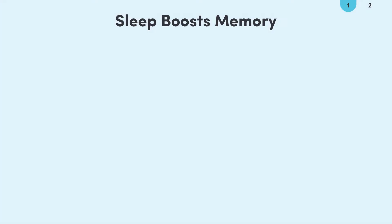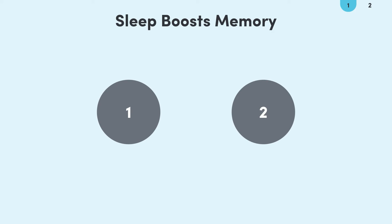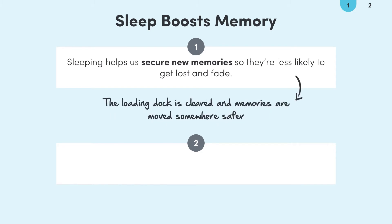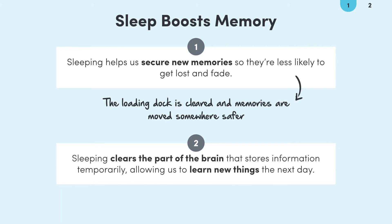Sleep has two important benefits for our ability to memorise new information. Firstly, sleeping helps us secure new memories. As we clear the loading dock, we transfer memories to safer places, where they're less likely to get lost and fade. Secondly, sleeping helps us clear up the loading dock for new deliveries the next day. When we wake up, this crucial part in the middle of our brain is now cleared to take on and learn new information.